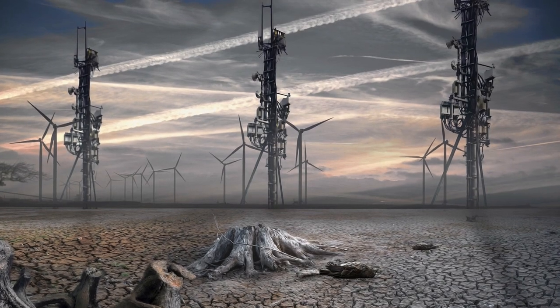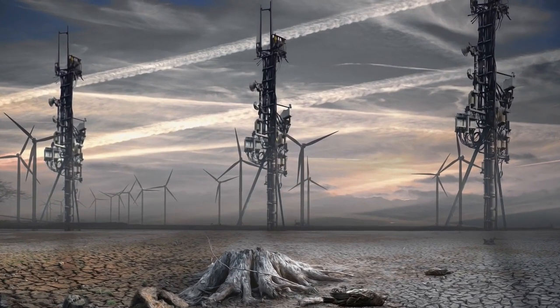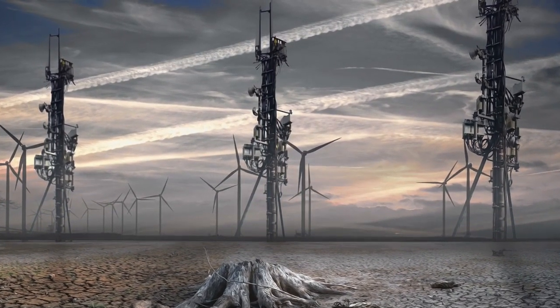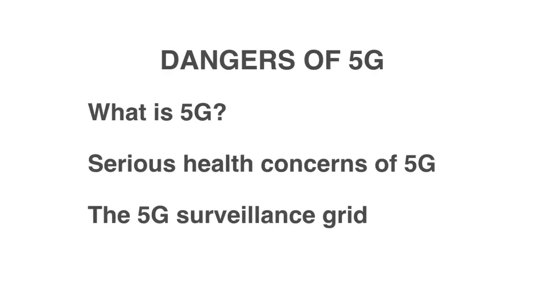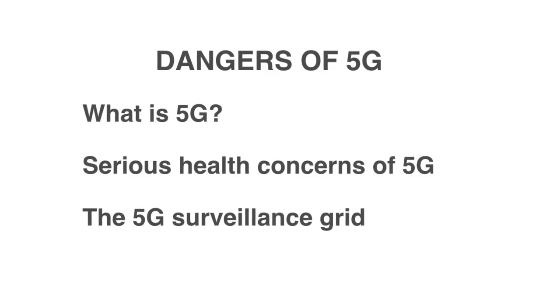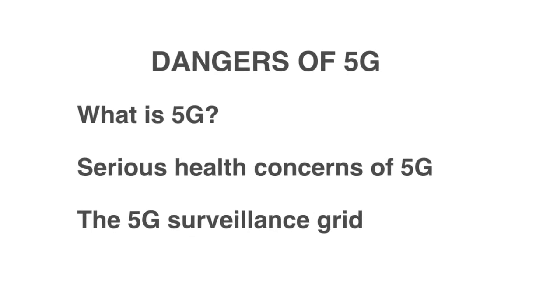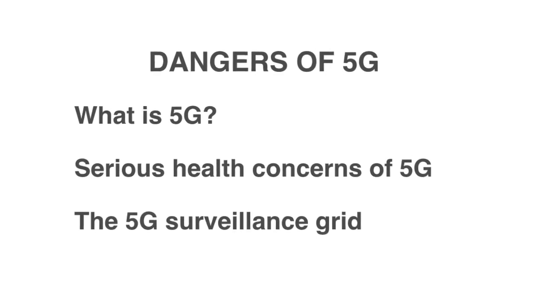The next generation of mobile technology will destroy our health and the earth. We need to stop the rollout of 5G before it's too late. In this video you will learn what 5G is and why you should be concerned about your health. You will also discover how governments will use this technology to surveil us.